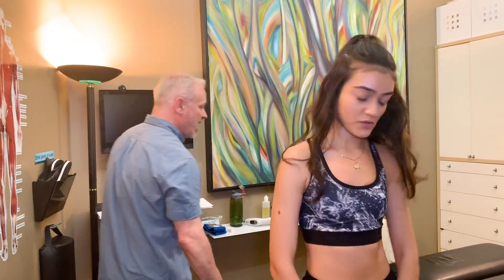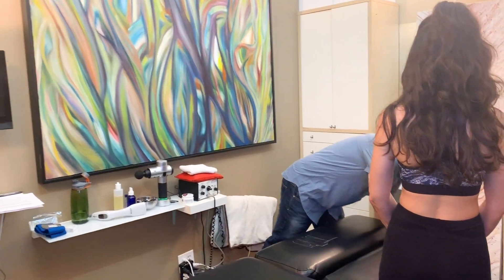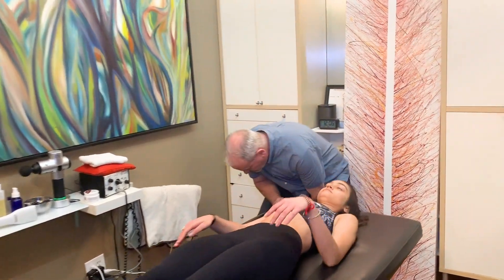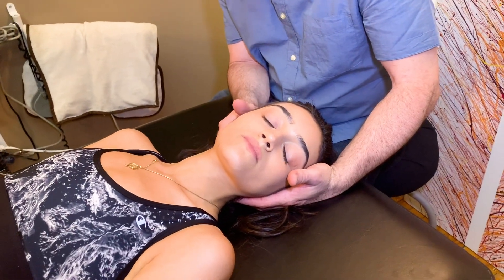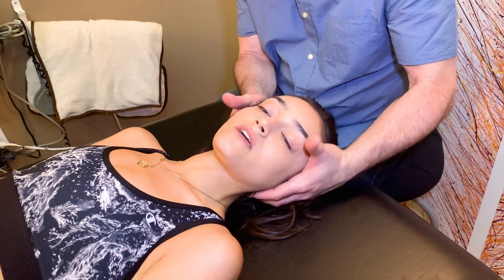So let's get you on the table. I'm going to have you start face up — so you're going to be on your back — and I'm going to look at your neck first. Does one side of your neck give you more trouble than the other? The left side today hurts more.